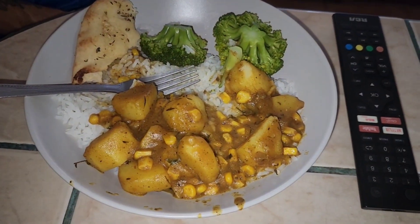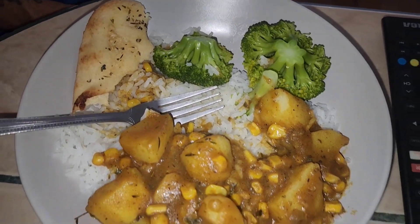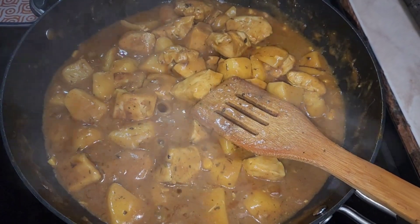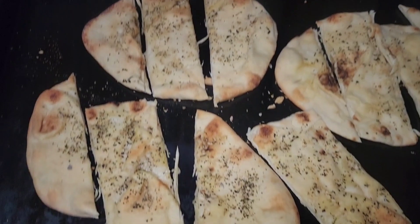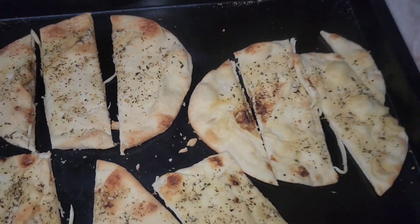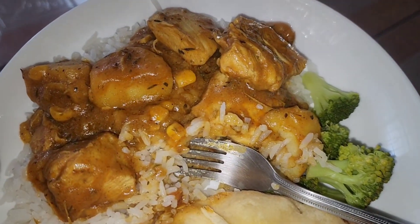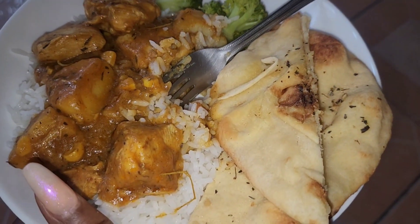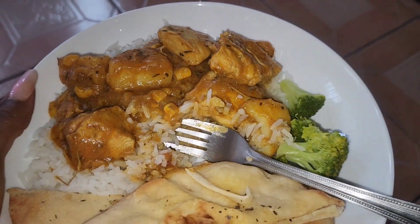I decided to make a veggie tikka masala just for the non-meat eaters, and here is the chicken tikka masala with potatoes. Dinner is chicken tikka masala with potatoes, corn, broccoli, and naan bread — all over some white rice.